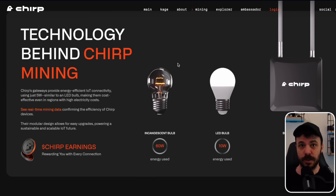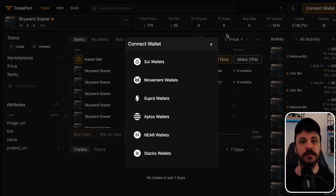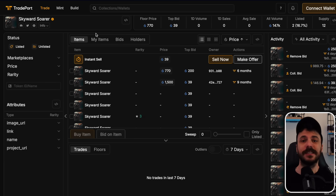Currently, Blackbird miners are sold via NFTs on TradePort, an NFT marketplace built on the SUI blockchain. If you want to purchase a miner, you can visit the TradePort link. Here you will find the Skyward Sworder collection, which represents the miners. When you buy the NFT, you essentially secure ownership of the physical device, which you can later redeem. Keep in mind that the official price is $890 — anything higher is from resellers.